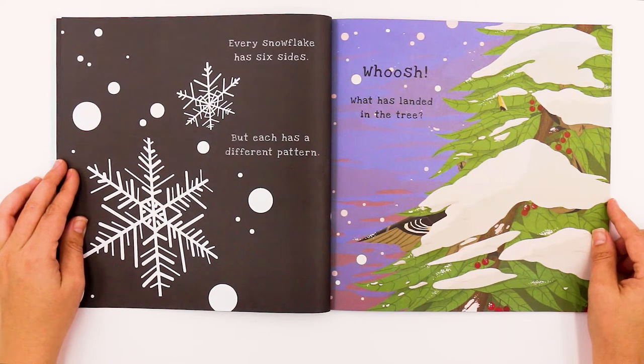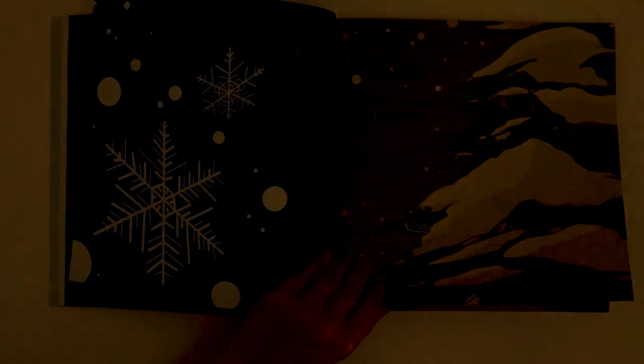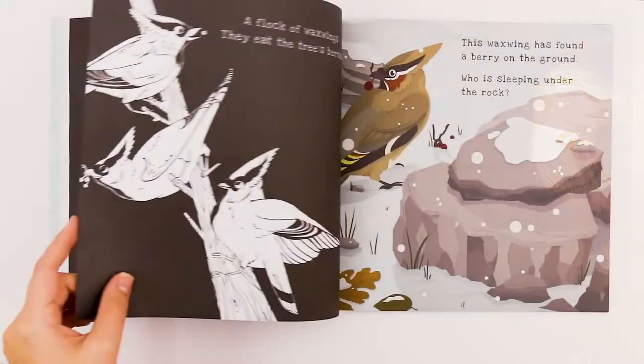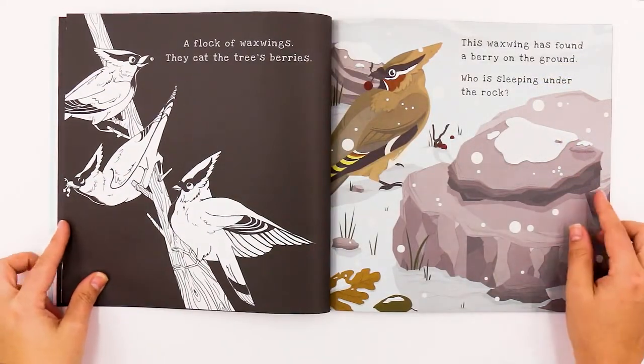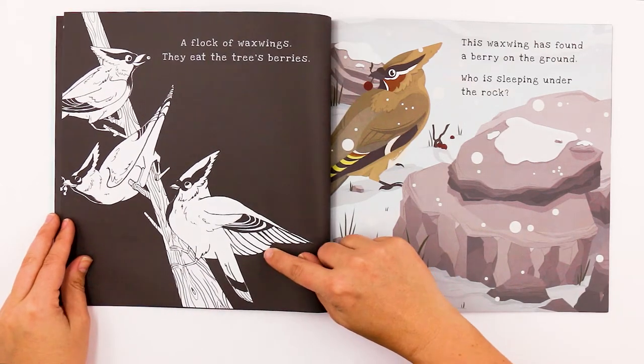Whoosh. What has landed in the tree? There they are. Does it look like blue jays maybe? A flock of waxwings — they eat the tree's berries. They're called waxwings.